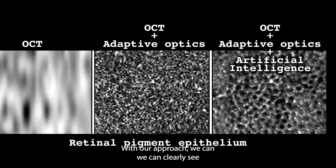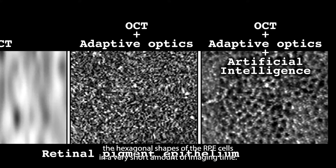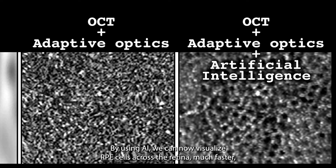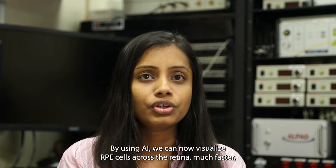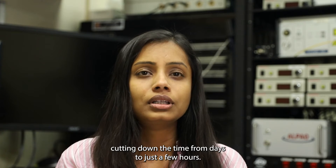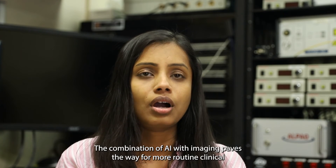With our approach, we can clearly see the hexagonal shapes of the RPE cells in a very short amount of imaging time. By using AI, we can now visualize RPE cells across the retina much faster, cutting down the time from days to just a few hours.